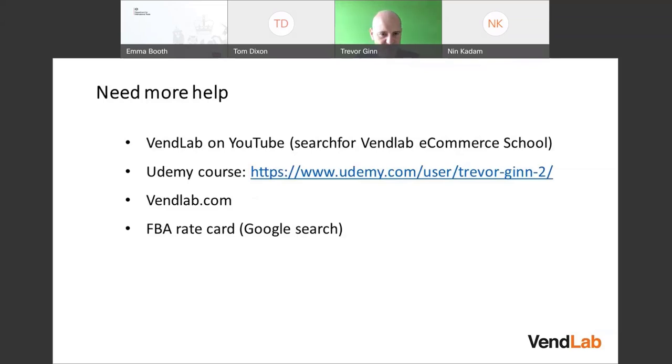Sending stuff to Amazon is a bit fiddly, so I've created videos on my YouTube channel — search for VendLab eCommerce School — and I've also written a Udemy course all about Amazon. Amazon has a section on its site about FBA, and if you want to see the costs, search for 'FBA rate card UK' to see the rates for the UK and European countries.